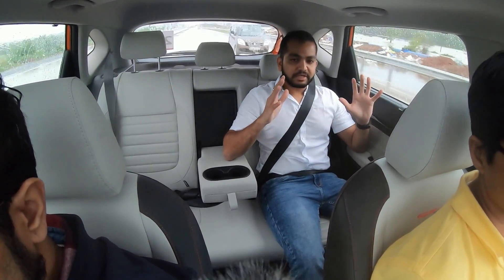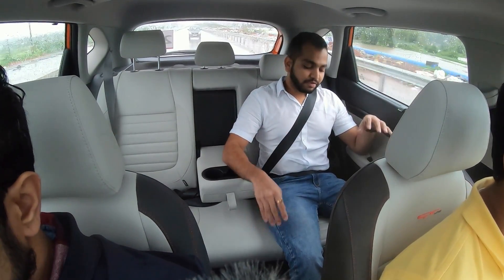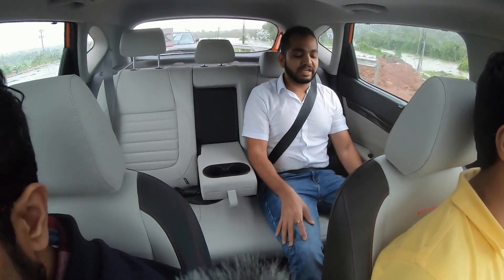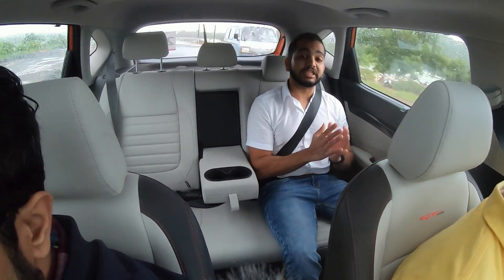We are driving close to 80 km per hour right now and this is a comfortable place to be on highways. So if you are taking on long journeys, this is not going to tire you at all. I am really liking the amount of under-thigh support that the Kia Seltos is offering in the backseat. On the lower end of your legs you will not feel much pressure because your legs are completely rested on the seat bench.